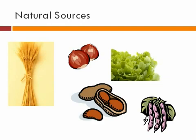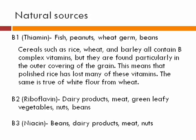Now let's look at some natural sources of Vitamin B Complex. B1 Thiamin can be found in fish, peanuts, wheat germ, and beans. Cereals such as rice, wheat, and barley all contain B complex vitamins, but they are found particularly in the outer covering of the grain. This means that polished rice and white flour from wheat have lost many of these vitamins due to processing. B2 Riboflavin can be found in dairy products, meat, green leafy vegetables, nuts, and beans. B3 Niacin can be found in beans, dairy products, meat, and nuts.